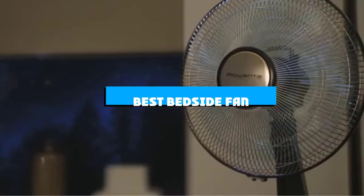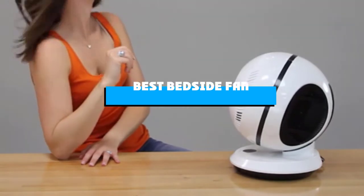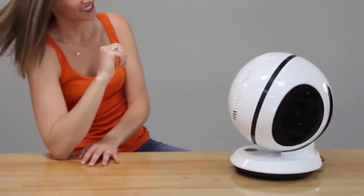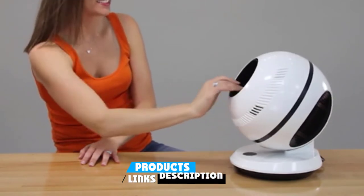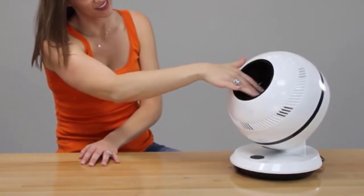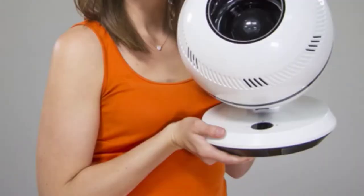If you're looking for the best bedside fan, here's a list you must see. We made this list based on our personal preference and sorted it based on the features, prices, quality, durability, and reputation of the manufacturers and customer feedback. We've also included options for every type of customer. So let's get started.